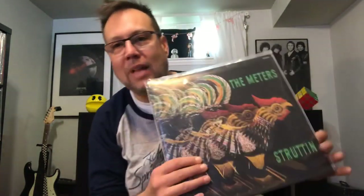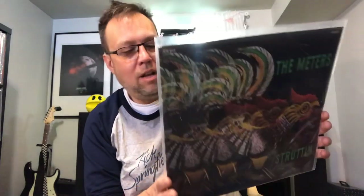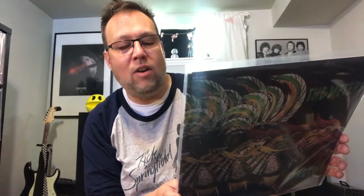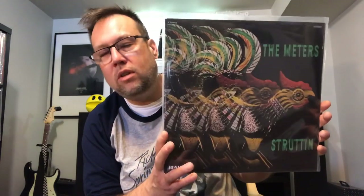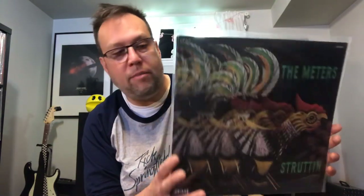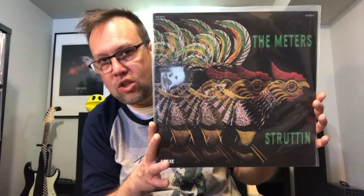The Meters. Like I said, when you're on a streak you're on a streak. The Meters — Struttin'. This and their album Look-Ka Py Py — I'm probably saying that wrong — those two albums are some of the most amazing funk ever made in the 70s. This is on Josie Records. The Meters, Struttin'.